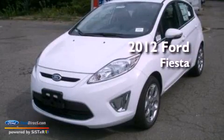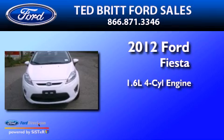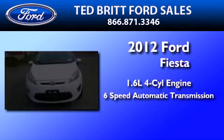This is a brand new 2012 Ford Fiesta. It features a 1.6-liter 4-cylinder engine and a 6-speed automatic transmission.